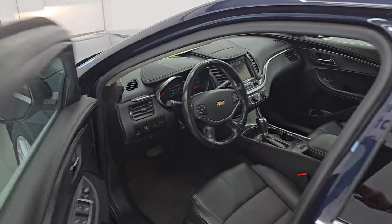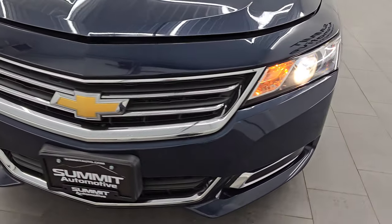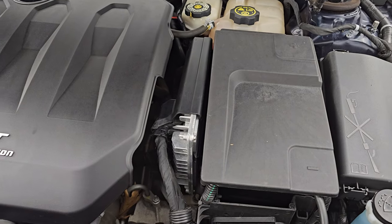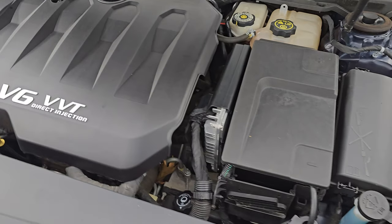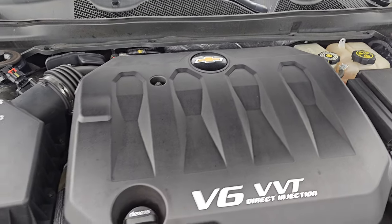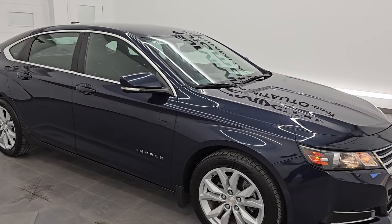I would personally like to thank you for checking out the video today, and hopefully from this HD video you've been able to verify the quality, condition, options, and cleanliness of this car. For 103,000 miles, I don't think you're going to find a nicer Impala than this one. Under the hood, we have the 3.6 liter V6 VVT direct injection engine — 305 horsepower, very clean, runs very smooth. This car has been fully safetied and inspected, has a fresh oil and filter change, and all the fluids have been checked and topped off.